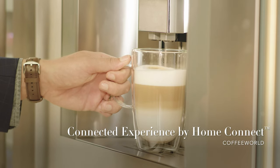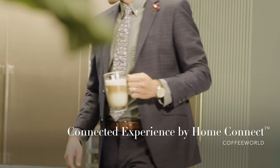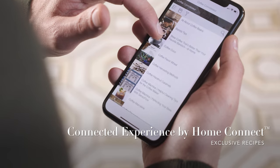HomeConnect also enhances your built-in coffee machine with Coffee World, allowing you to create 28 coffee beverages from around the world, plus exclusive recipes only available on the app.